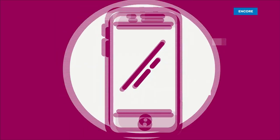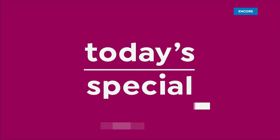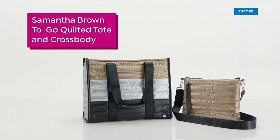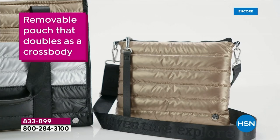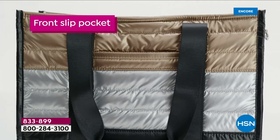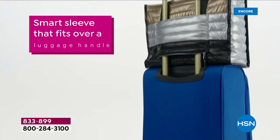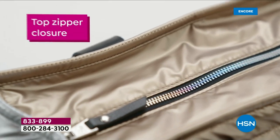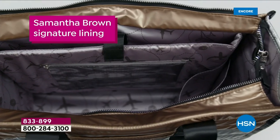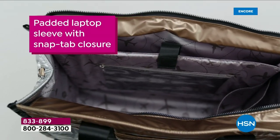Welcome to another Samantha Brown Day at HSN. One of the biggest trends is the puffer trend, the quilted look. You love metallics, you love bright colors, you want a classic — you're getting everything you've ever wanted in a tote bag: classic quilted construction, pockets, laptop sleeves, water bottle holders, trolley sleeves. It puts right on top of your luggage, and you're getting one amazing value. Her first and only tote today's special of the year — you're going to pack like a pro.